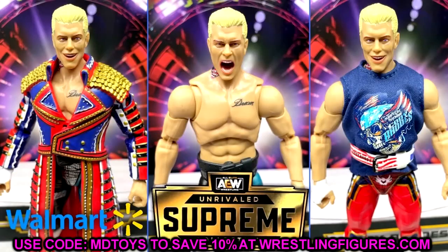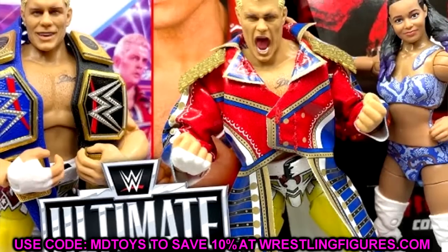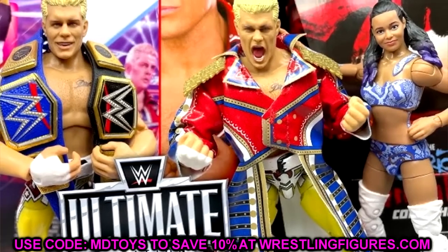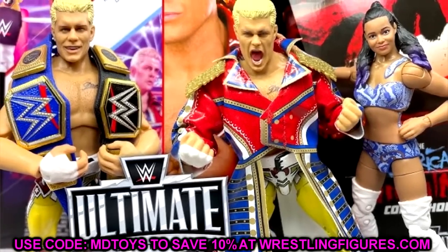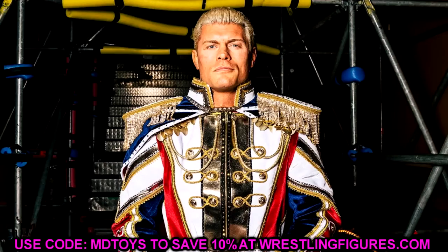The entrance jacket is the white version — it looks immaculate, like George Washington out there. It's going to be a repaint of his first Ultimate Edition but with a sculpted or molded coat instead of cloth goods. It might feature new boots and a new weight belt. A lot of people missed out on the first Ultimate Edition Cody Rhodes, which still goes for over $100 in the aftermarket.